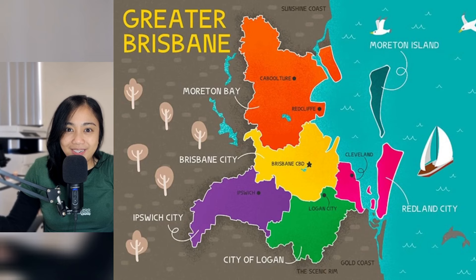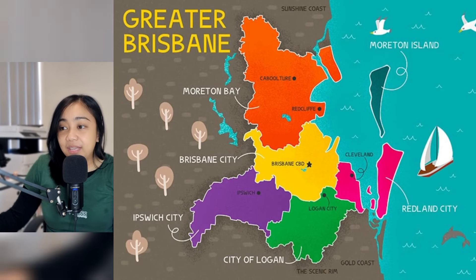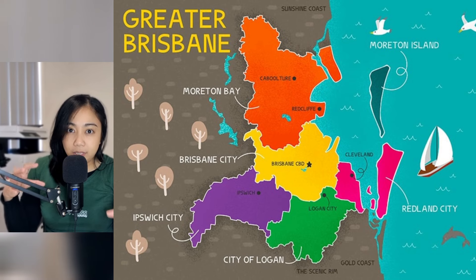When people refer to Greater Brisbane, they're actually referring to the five local government areas: Moreton Bay, Brisbane City, Ipswich, Logan Council, and Redland City. We'll have a closer look at Brisbane City, the Brisbane Local Council.